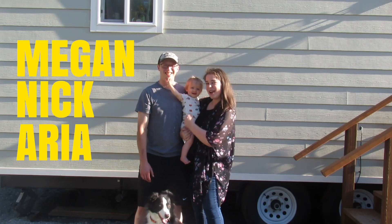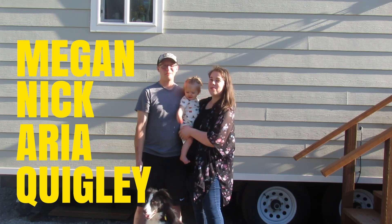I'm Megan. I'm Nick. This is baby Aria. This is Quigley. Welcome to our tiny house.